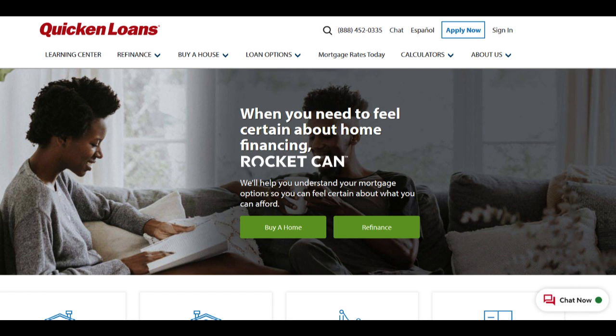Competitive interest rates are another appealing aspect of the program. Quicken Loans is committed to offering competitive rates for FHA loans, potentially leading to substantial savings over the life of the loan. This is particularly advantageous for borrowers seeking a cost-effective and stable mortgage option.